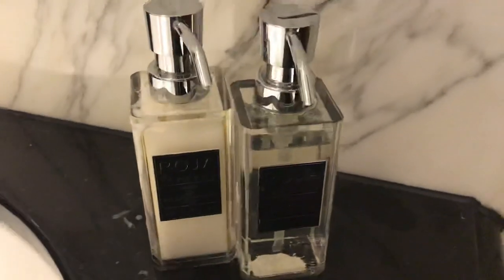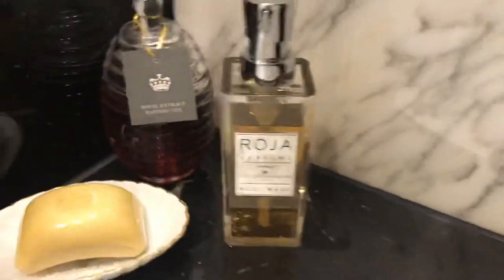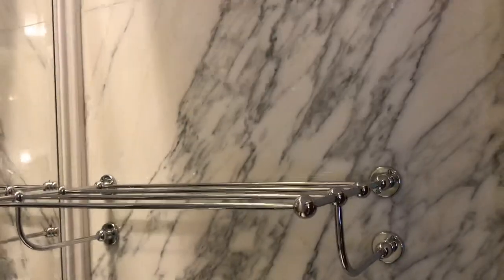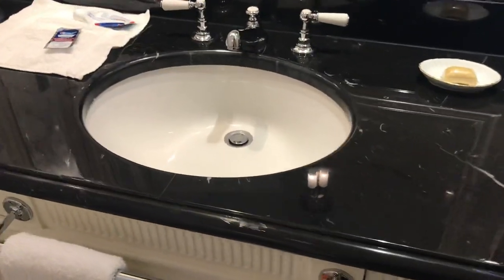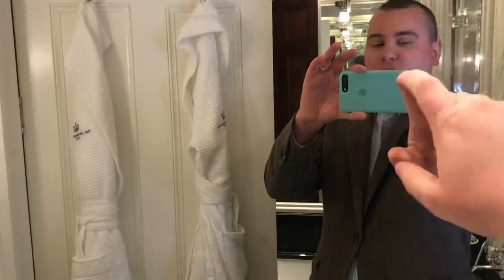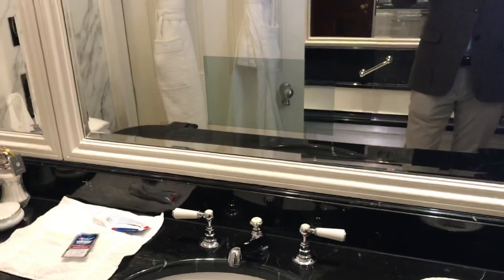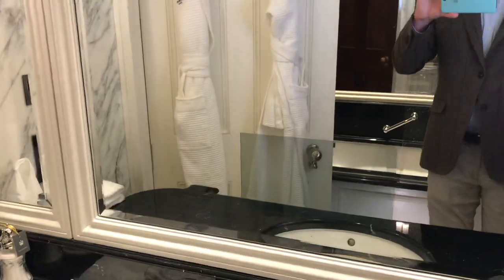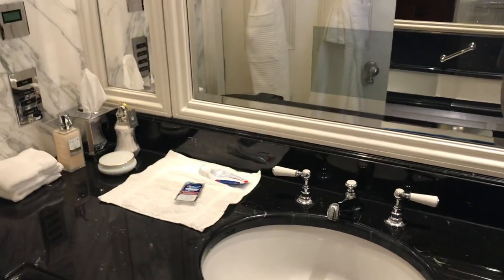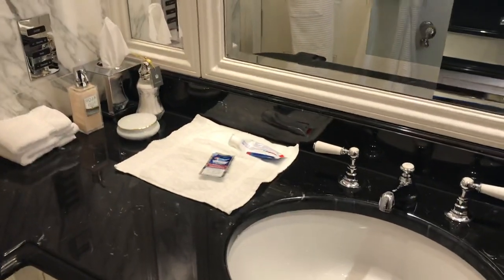The bathroom amenities are lovely though. They're made by Roja Dove, Roja Parfum, exclusively for the Lanesborough — they smell amazing. There's some towels there, and more towels on a heated towel rail. It is a single vanity setup. Unfortunately, that mirror isn't heated sufficiently, so it steamed up when I was having a shower, which meant I couldn't use it properly for shaving. I was very surprised that in a luxury hotel it didn't have a properly heated mirror — I thought that's pretty standard.